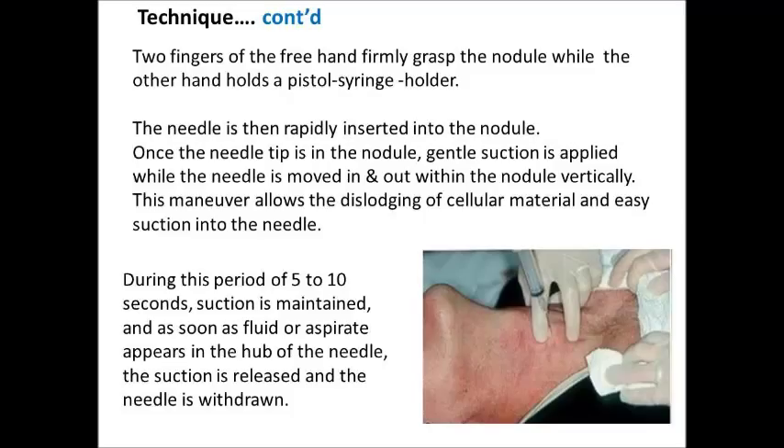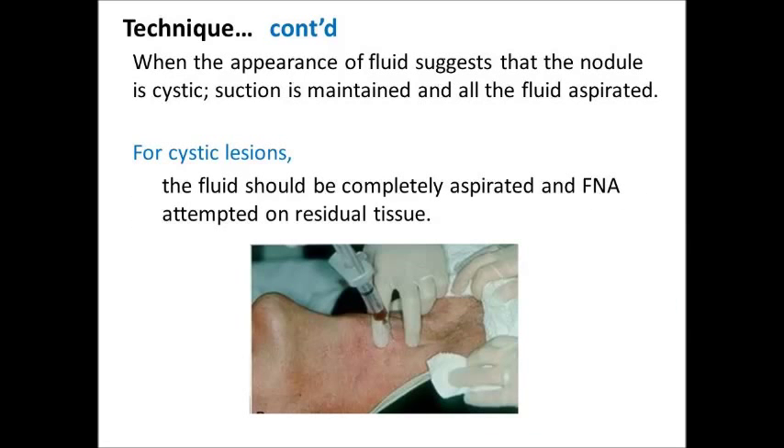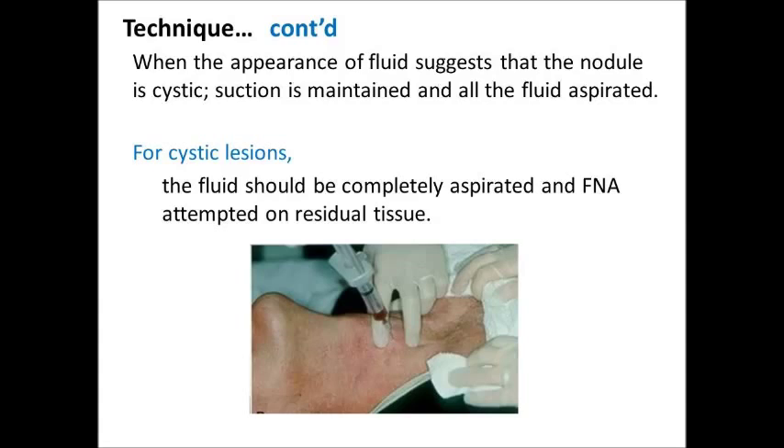Once the needle tip is in the nodule, gentle suction is applied while the needle is moved in and out within the nodule vertically. This maneuver allows the dislodging of cellular material and easy suction into the needle. During this period of 5–10 seconds, suction is maintained, and as soon as fluid or aspirate appears in the hub of the needle, the suction is released and the needle is withdrawn. When the appearance of fluid suggests that the nodule is cystic, suction is maintained and all the fluid is aspirated. For cystic lesions, the fluid should be completely aspirated and FNA attempted on residual tissue.